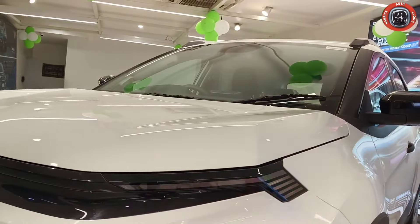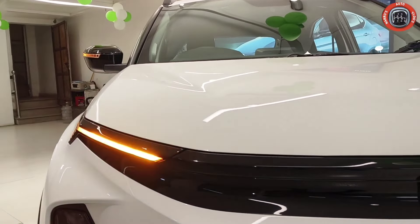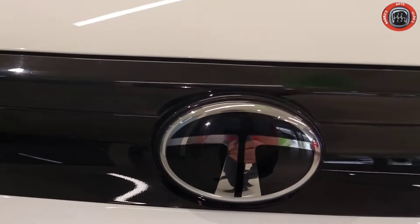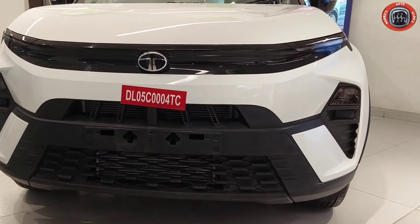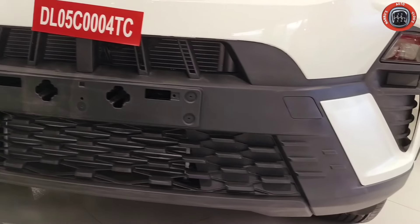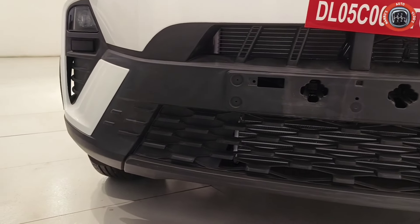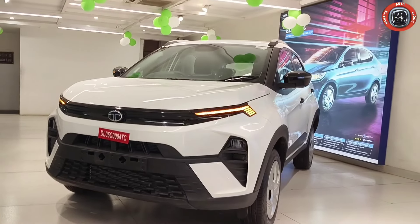On the front grille, the piano black finish runs left to right with Tata's updated logo. The front bumper has body cladding. The number plate is placed in the designated area, the air dam is on the lower section, and a skid plate is available in black color. Overall, the front profile is amazing.